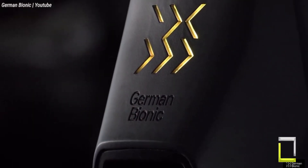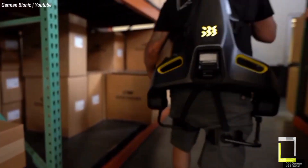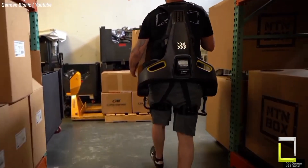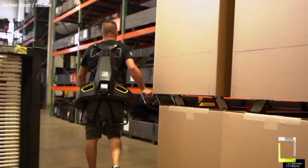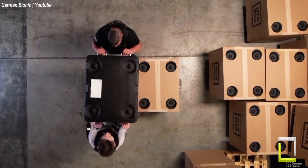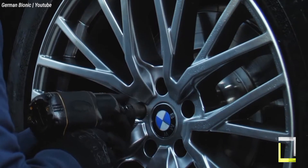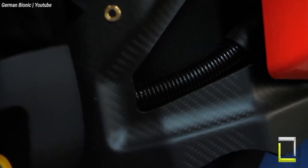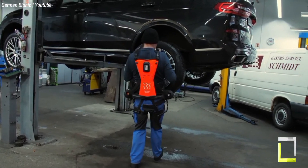The Cray X supports lifting up to 30 kilograms and walking, making it perfect for jobs in construction, logistics, and manufacturing. However, the Cray X is more than simply muscle — its connected intelligence distinguishes it. It connects to the German Bionic I.O. platform and collects data on usage, movement, and posture. This information is utilized to personalize the exoskeleton's support, reducing injuries and improving ergonomics.